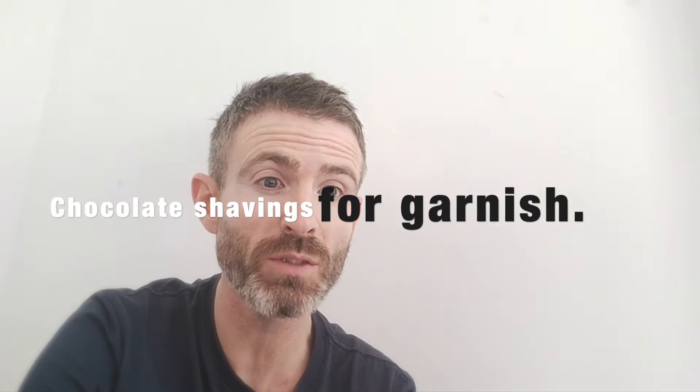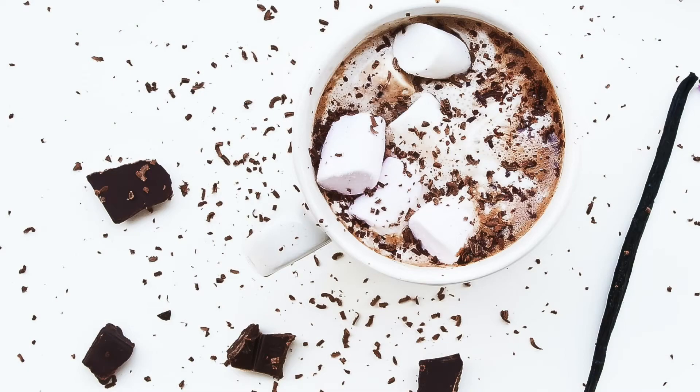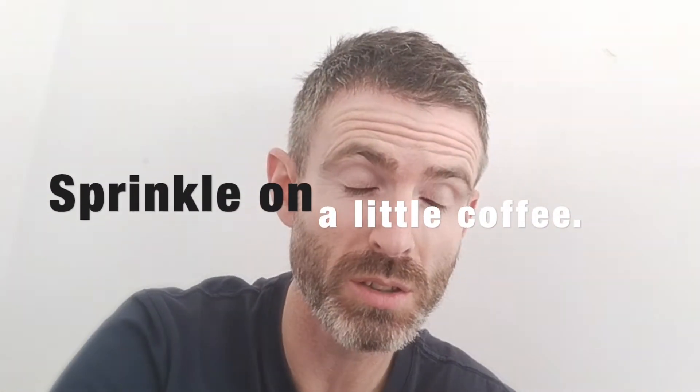You could use chocolate shavings for garnish, but I'm not going to do that. You could also sprinkle on a little bit of coffee, actually, to make it look nice. Okay, so let's do this.